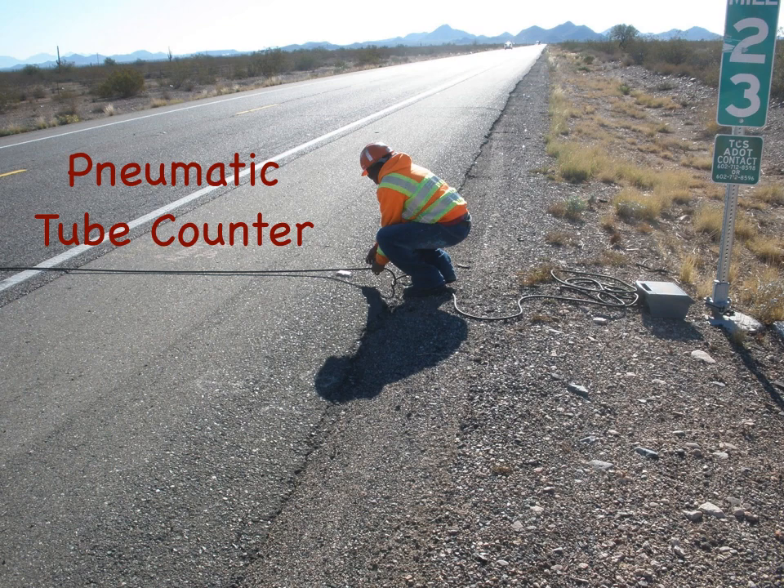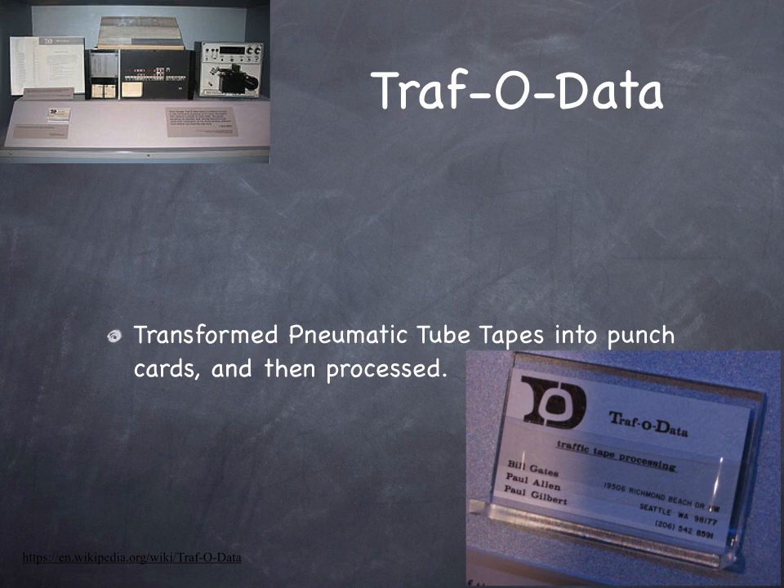The most widely used traffic counting device, aside from a human with a notepad and stopwatch, is the pneumatic tube counter. TraffoData was founded by Bill Gates and Paul Allen while they were in high school — it was their first business collaboration. They transformed pneumatic tube road counter output tapes into punch cards and then processed it on an Intel 8008 microprocessor. I wonder what ever happened to them.